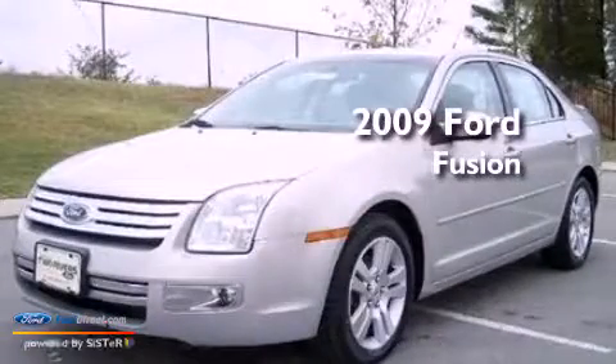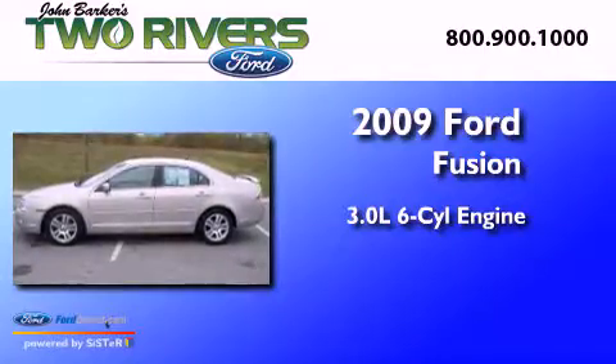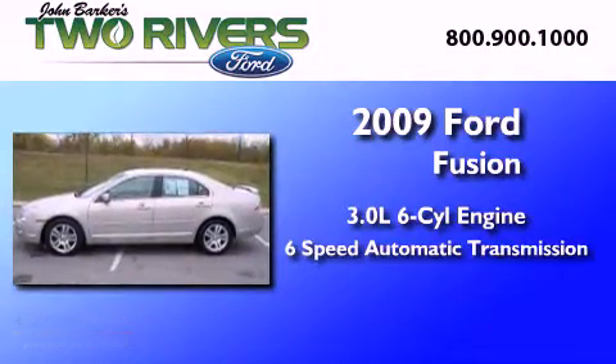This is a 2009 Ford Fusion. It features a 3.0 liter 6-cylinder engine and a 6-speed automatic transmission.